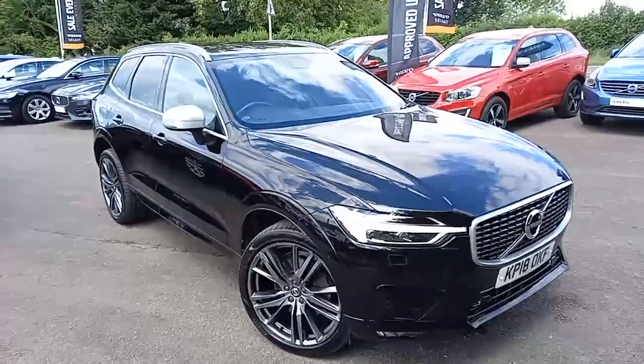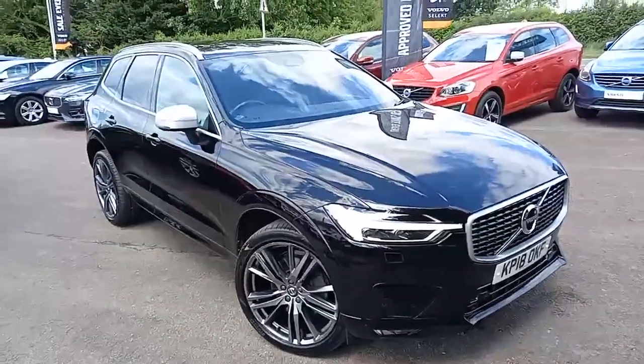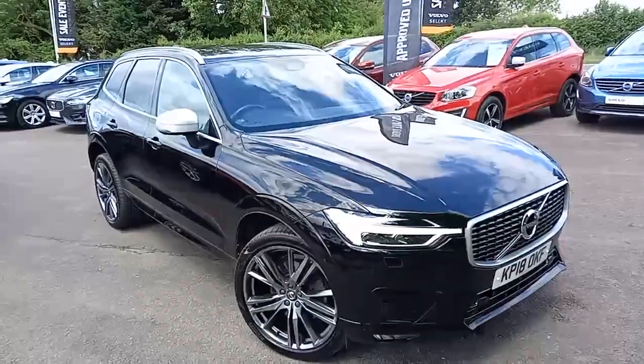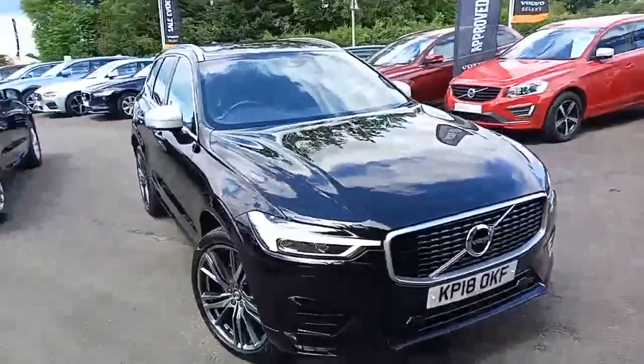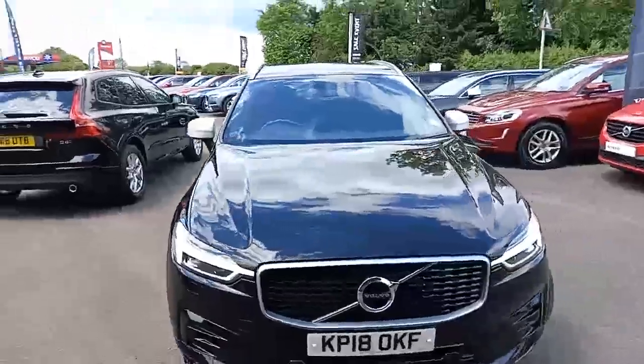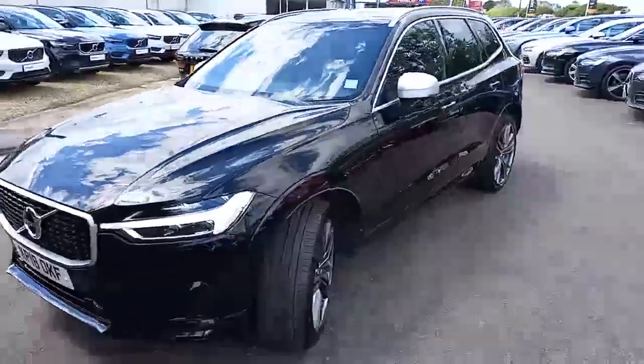Hello everyone, thank you for taking the time to have a look at this Volvo XC60 that I've got here for stock at Hilton Got Volvo in Downer Market. It's a Volvo XC60, the R-Design Pro model, finished in the rather nice onyx black.